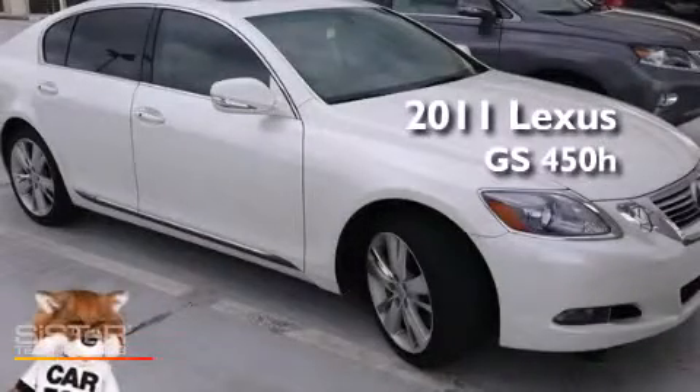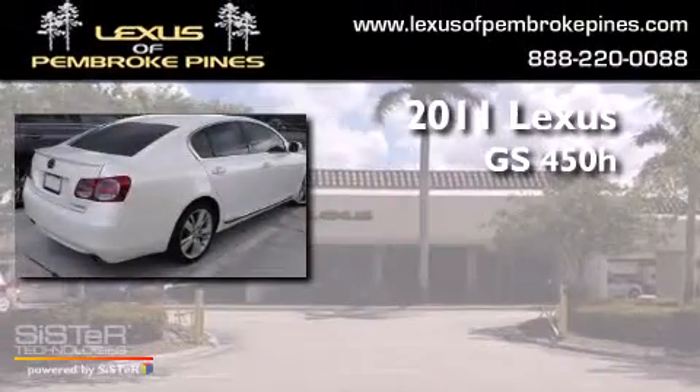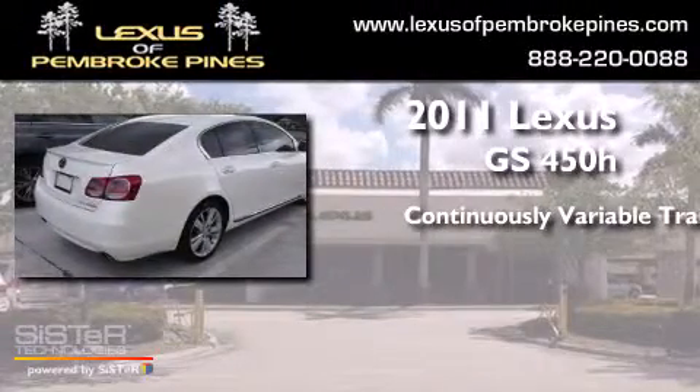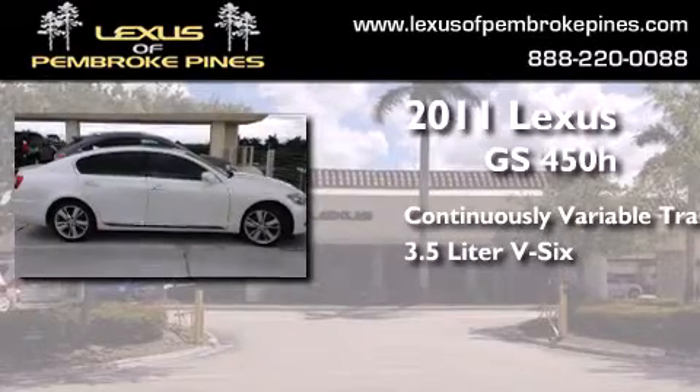This is a 2011 Lexus GS 450H. This four-door sedan has a continuously variable transmission and a 3.5-liter V6.